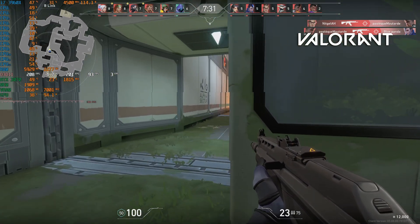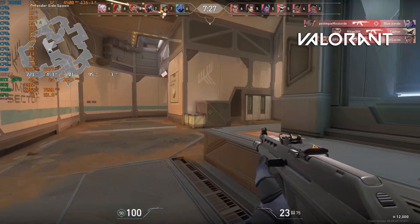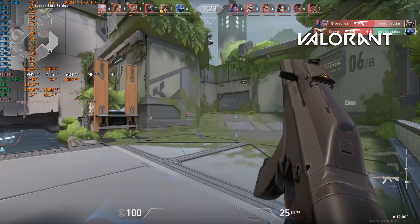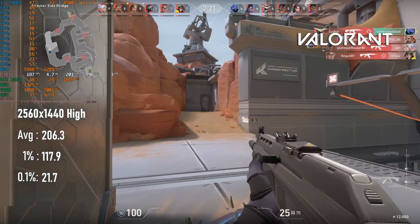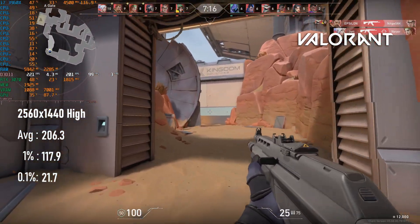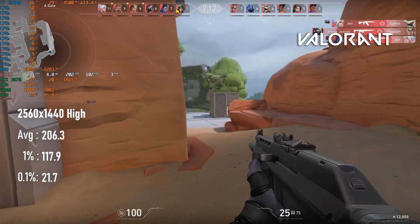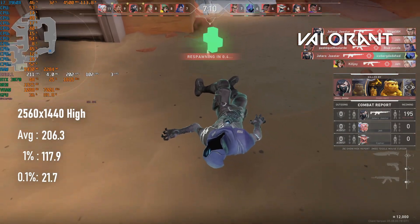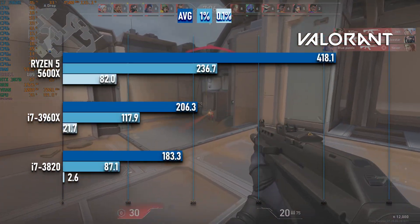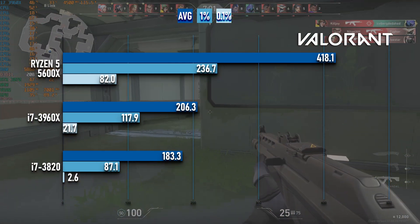Starting with Valorant, a game that loves cache and single-thread CPU performance and doesn't really care about GPU horsepower much. At 1440p max settings, averages broke 200 FPS. This is less than 10% higher than the quad-core i7-3820, which was the entry-level option for this CPU socket, showing how little regard Valorant has for large numbers of CPU cores. The bigger advantage is in 1% lows, which saw over 30% higher frame rates compared to the quad-core.